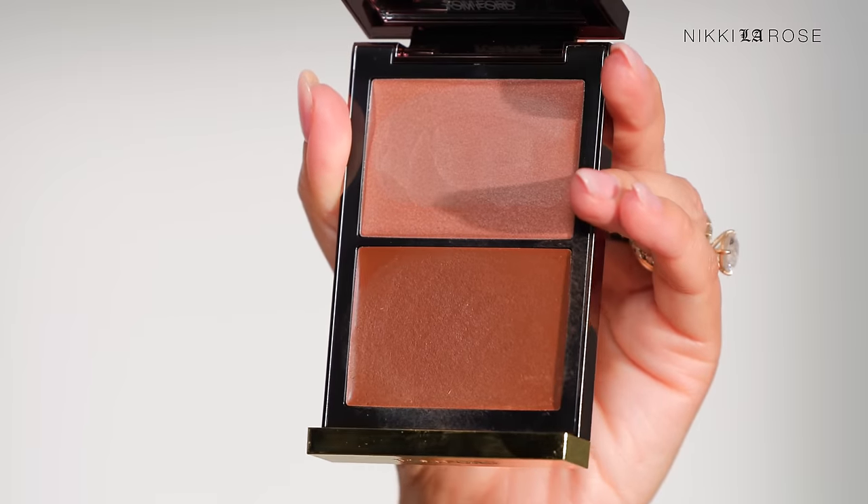One I always restock is the Tom Ford Shade and Illuminate Duos in Intensity 1 and Intensity 2. This is the Cream Highlighter but the Cream Bronzer is right below it — I use both equally. Fantastic formula, but very pricey at $90 regular price. This is not something I use on myself personally — I grab the others more often — but it's what I always keep in my pro kit. It's universally flattering, works on every client, so I always restock these because I hate buying it full price.